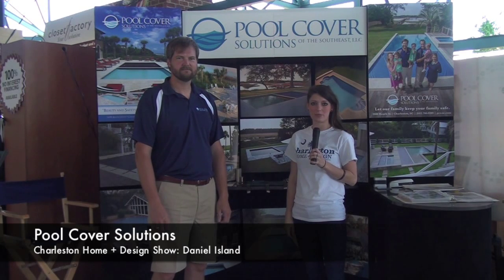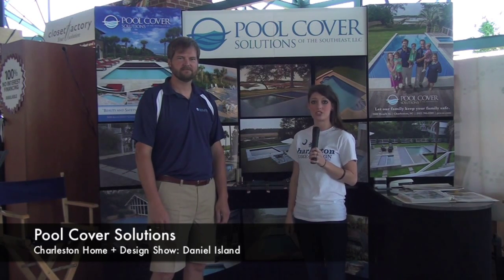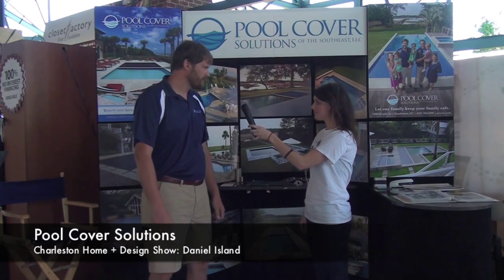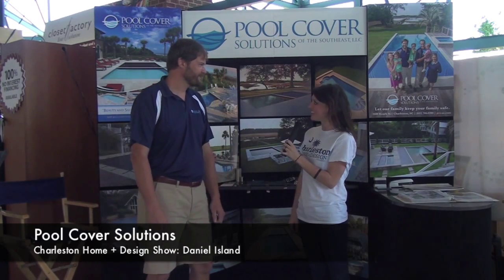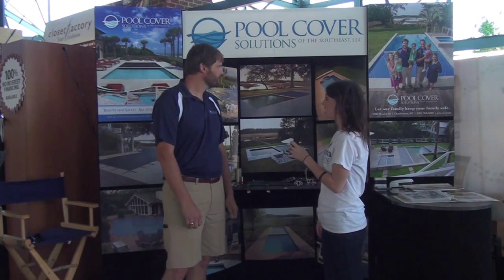Hi, I'm Meredith Poston at the Charleston Home and Design Daniel Island Show. I'm here with Chris of Pool Cover Solutions. How are you doing, Chris? I'm doing well, thank you. I'm doing well, thanks for asking and thanks so much for doing an interview with me. Tell us a little bit about your company.